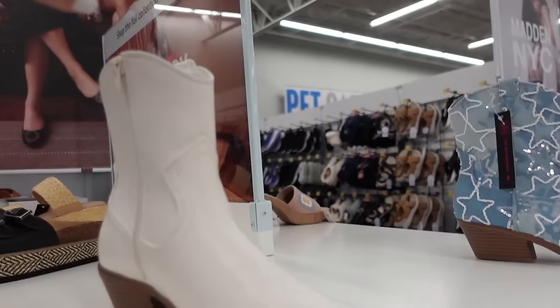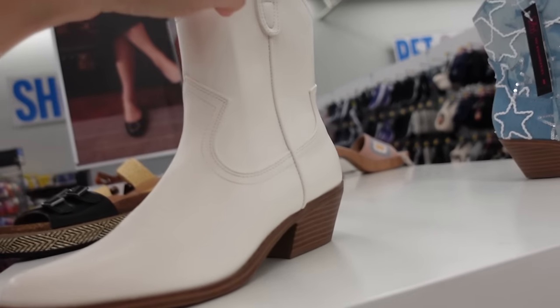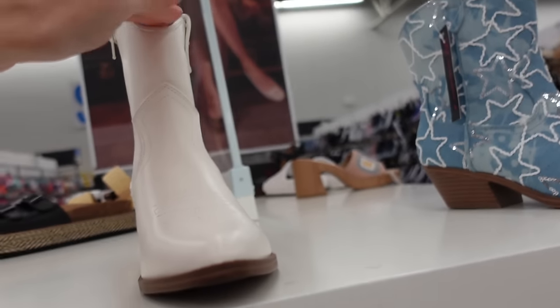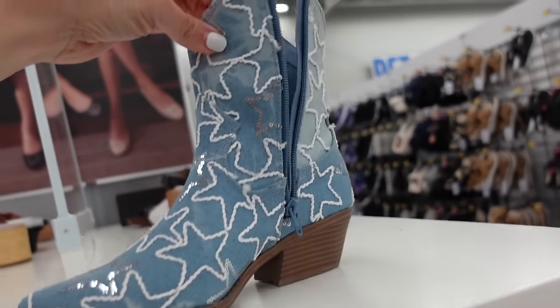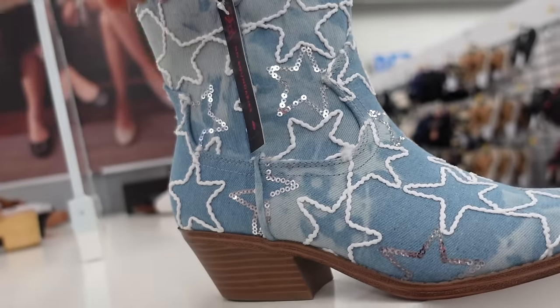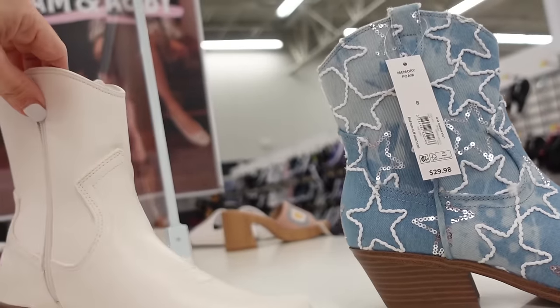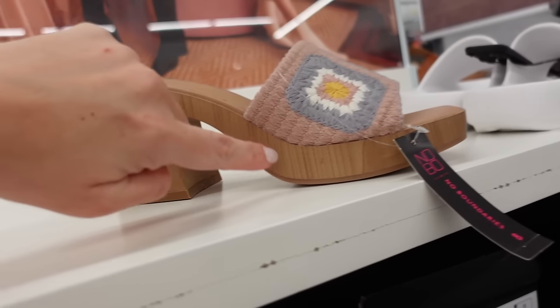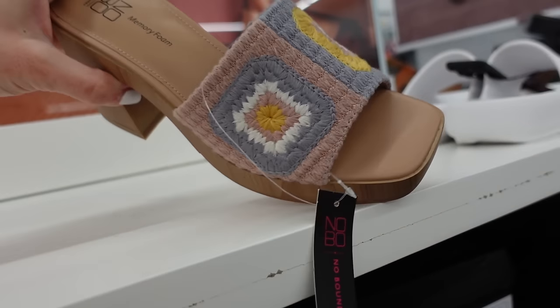Western boots from No Boundaries. These have the pointed toe, embroidering, they're pull-on with a zipper on the side, chunky heel. In white, they also have this blue denim with embroidered stars — they're $29.98.